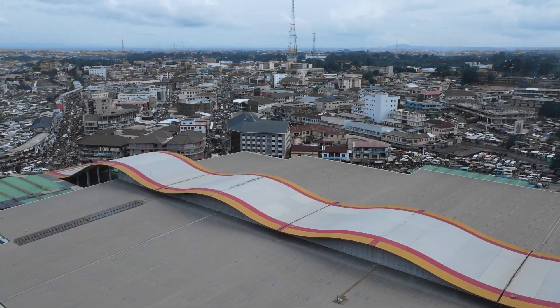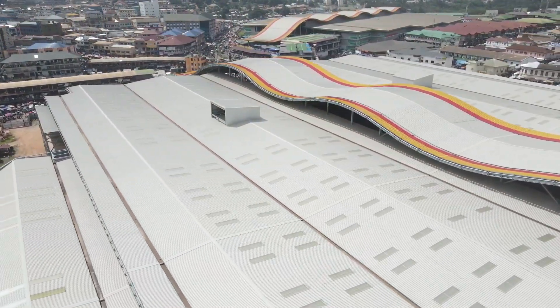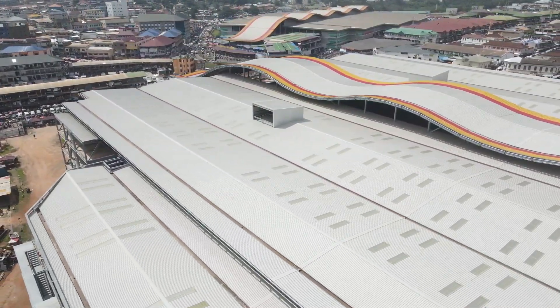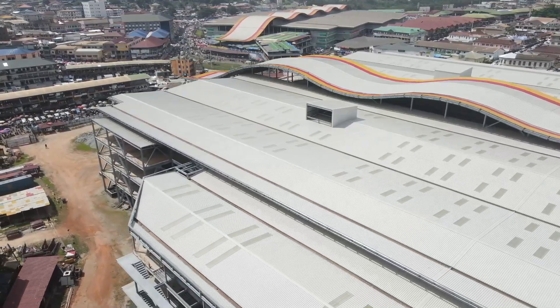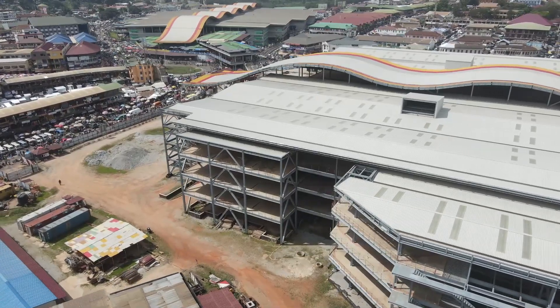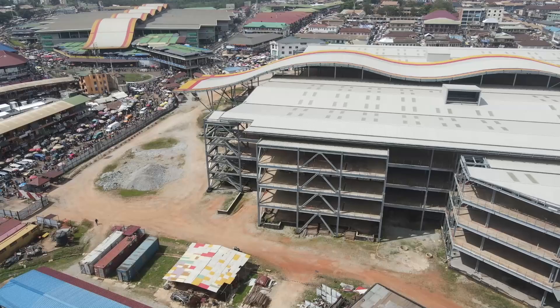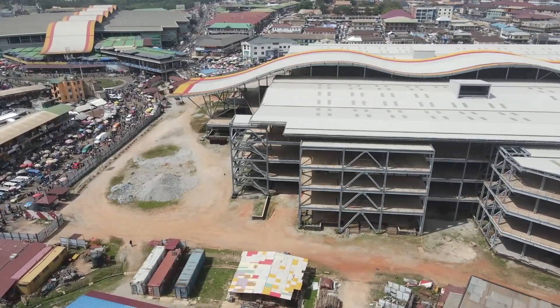Now let's turn our gaze to the Kumasi Central Market, the younger sibling reaching new heights. As of November 2023, the project is about 80% complete. This pre-engineered steel structure market, upon completion, will boast a gas plant, a sewage treatment plant, a firefighting installation, CCTV surveillance systems, and many more features.